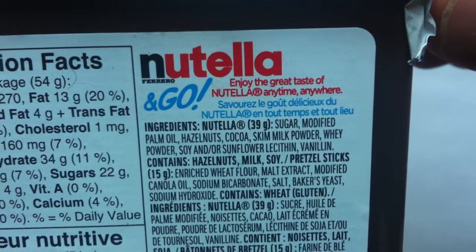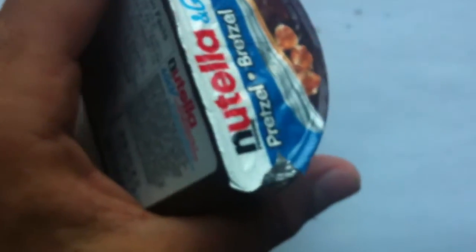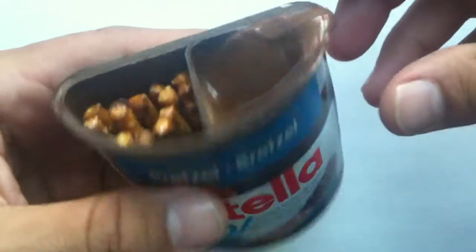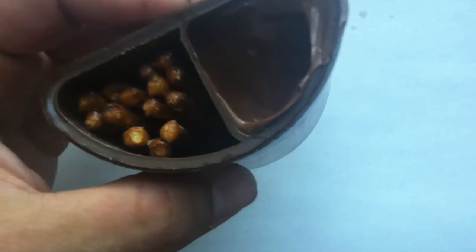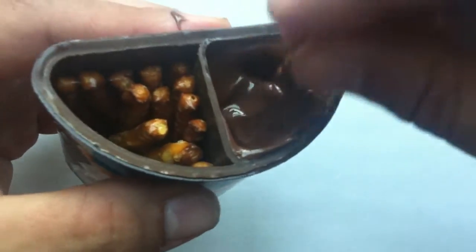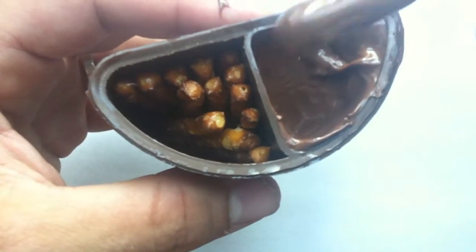Enjoy the great taste of Nutella anytime, anywhere — Nutella and Go. I guess that's what you're going to want to do with this. As with the Snacksters and whatnot, this is the side that clearly has the sauce in it, and this is the side that has the breadsticks in it — that side is much longer. I do believe this is available in Europe as well. Now it's open. What are you going to do with it, right? Can't close it again. Did any of them have a resealable lid? That would be a nice thing. Thin little pretzel sticks, and a pretty deep little sauce cup. So there it is — the Nutella and pretzel sticks.